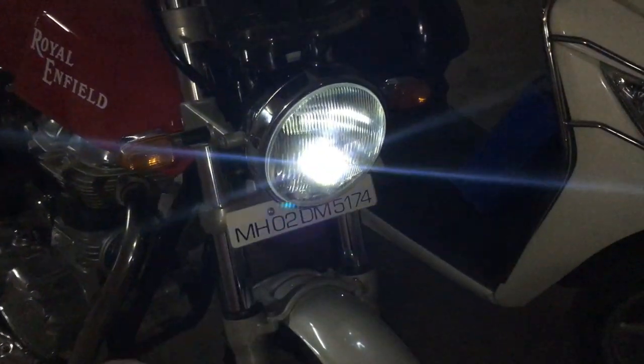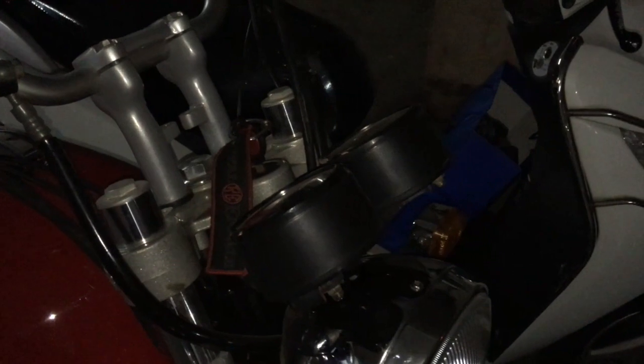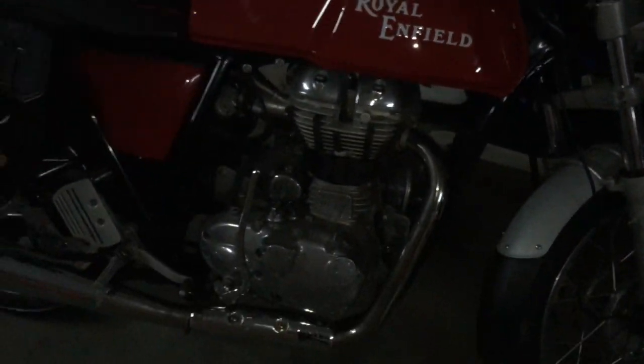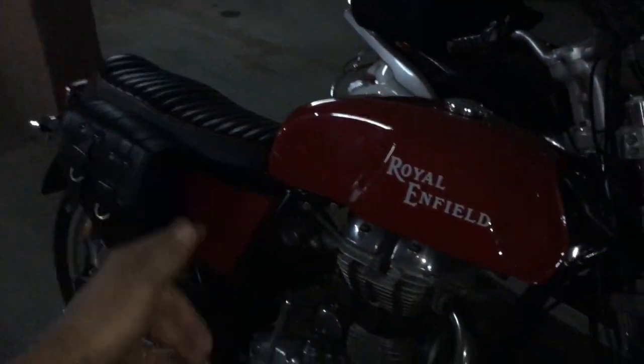That's my spare dim bulb, and the bright LEDs are perfect, so the lights are all sorted. The bike sounds good — the thumper is going to be on the highway tomorrow.